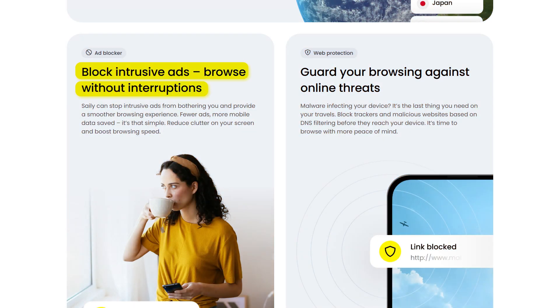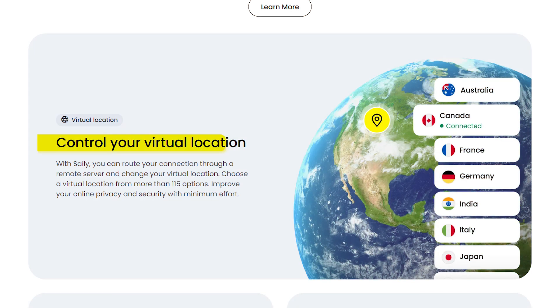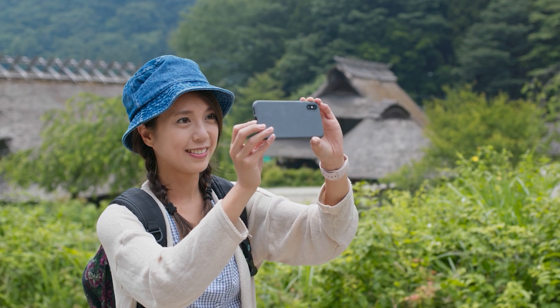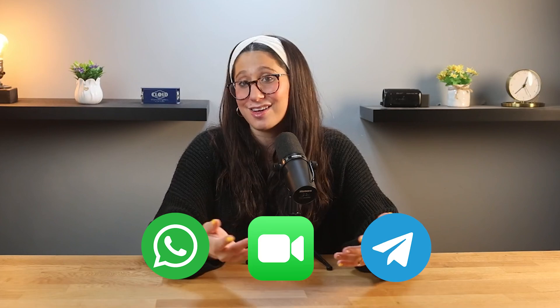Then there's security, which is a concern for any eSIM. What I like about Saley is that they build in extra protections like the ad blocker, web protection, and virtual location routing. These help cut down on intrusive ads, block harmful websites, and add an extra layer of privacy — especially helpful when using public Wi-Fi while traveling. It's not just about staying connected; it's about making sure your data stays secure. And even though there's no SMS texting or traditional phone calls, I personally don't see it as a big deal since I use WhatsApp, FaceTime, Telegram, and other apps anyway — so to me there's really no difference.